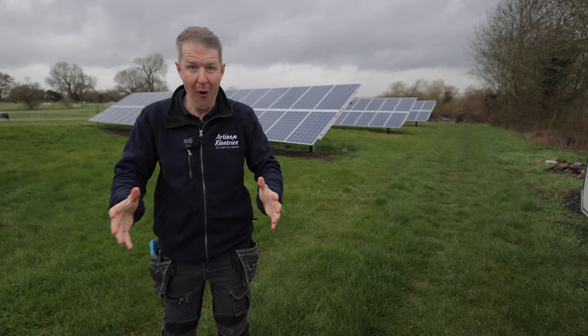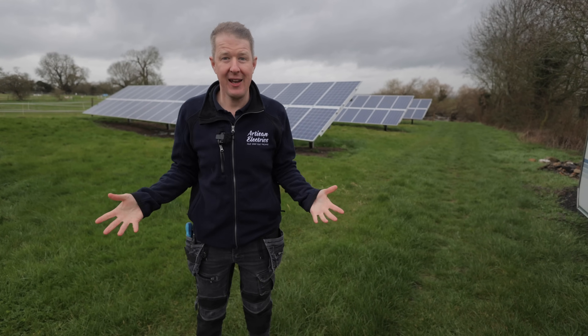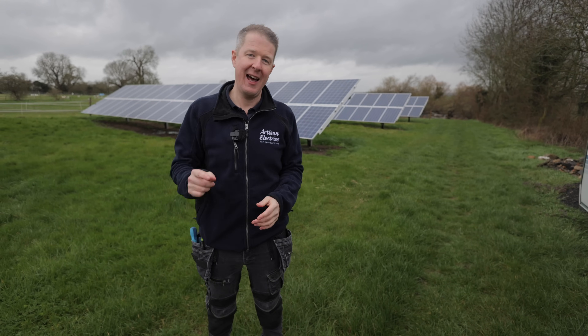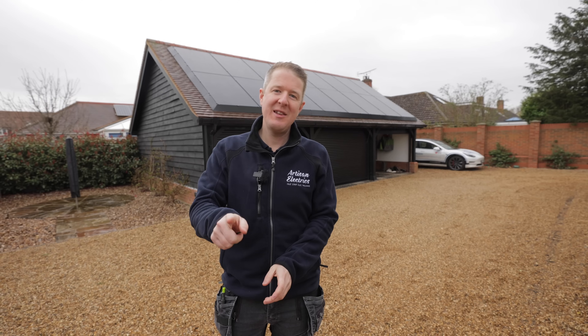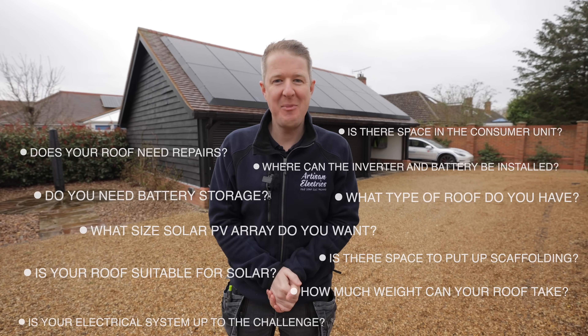Solar energy is the future of home electricity generation. Whether it's panels on your roof or panels in your field, you may wonder: can I get solar PV installed at my house? How much will it cost? And is there anything else that I need to know? In this video we're going to show you 10 things you need to know before you get solar PV installed.